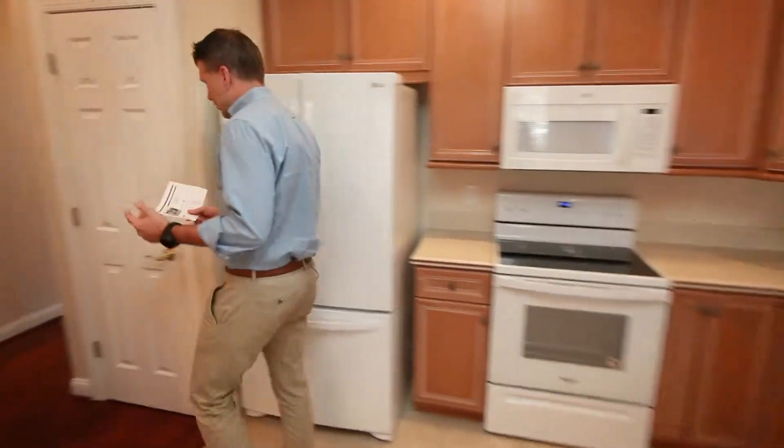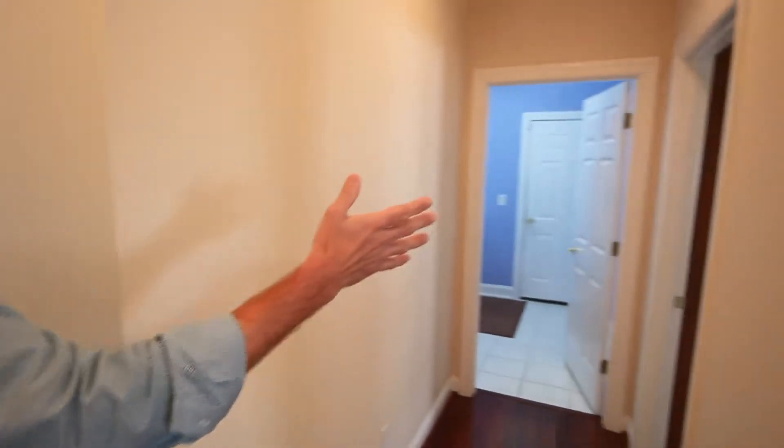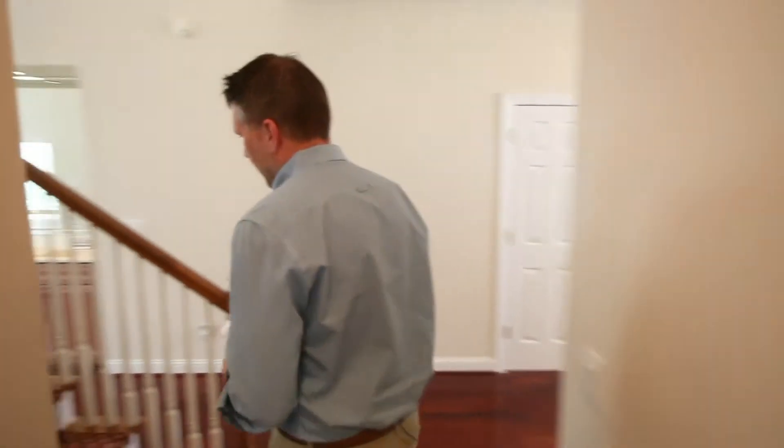The house is in great shape — it was built in 2002, so you've got some of the newer amenities and features. There's an office area to the right, your laundry room, and then access to the garage is straight through there as well.